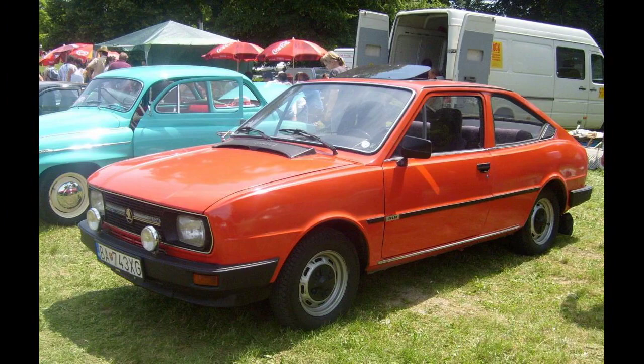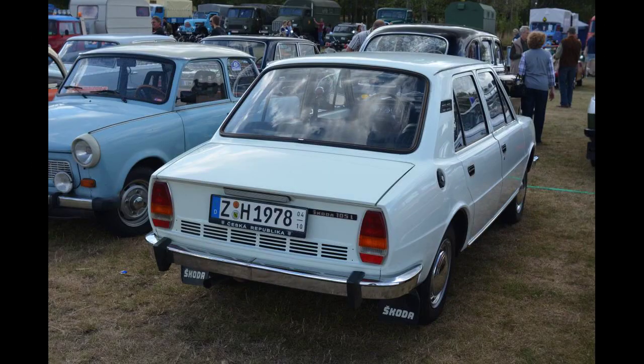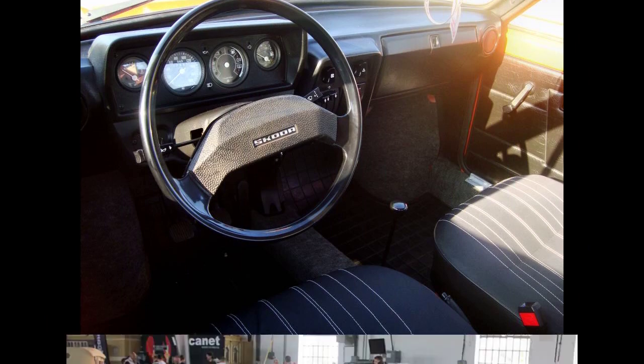In 1987, with the introduction of the new Škoda Favorit, the Škoda 105/120 series was trimmed to just the 105L, 105 SP, 120L and 120 GLS. The 125L, which was identical to the 120L but with a five-speed gearbox, was added in October 1988 and was the final model to evolve from the 105/120 series.